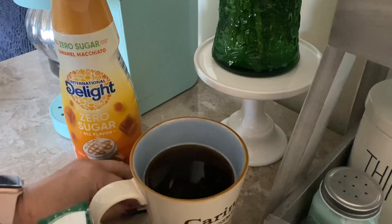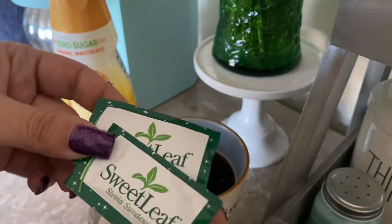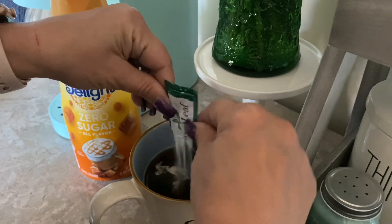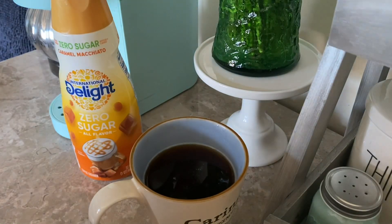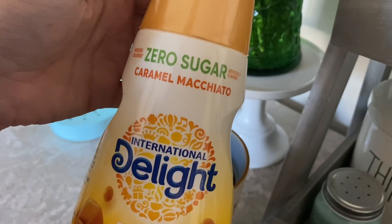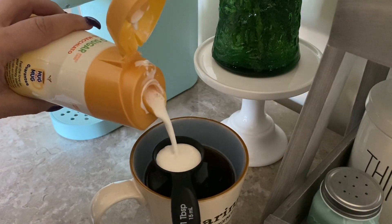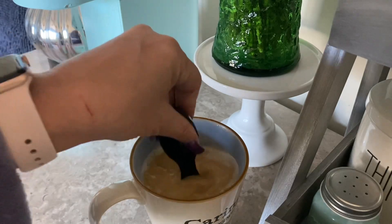Coffee is brewed — we made it through another week. I want to show you this is the sweetener I use: Sweet Leaf Stevia. It's the only sweetener I could find in packet form that does not have any added sugar. A lot of the stevia you find in the grocery store you think is wonderful for you, but when you read the ingredients, there's sugar in it. This one does not — it's just pure stevia. And then this is the creamer I use. I use International Delight zero sugar caramel macchiato. I do one tablespoon of creamer, stir it up, and that's how I like my morning coffee.